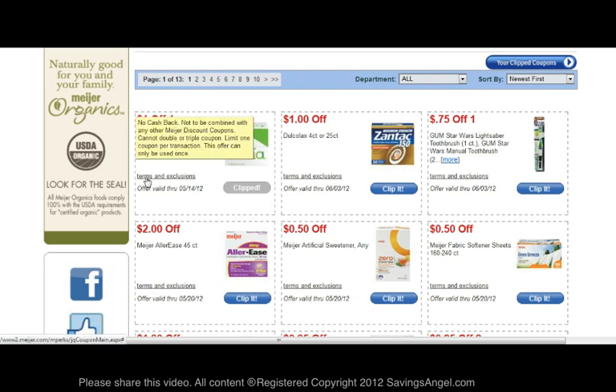You can hover your mouse over the terms and exclusions to find more details on this coupon. You will also see the expiration date listed here. At the top of the page you will see some navigation tools where you can navigate to different pages. You can also search the MPERCS coupons by department.